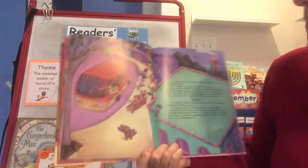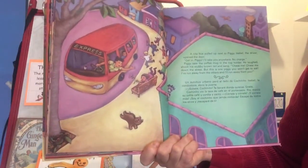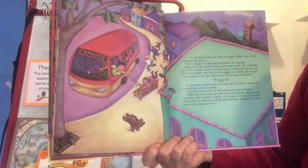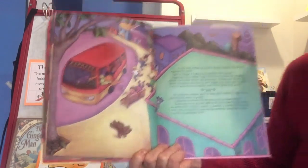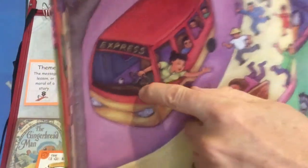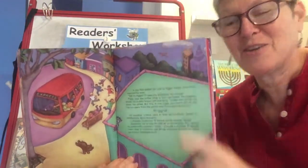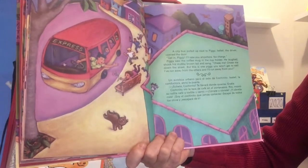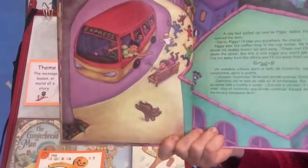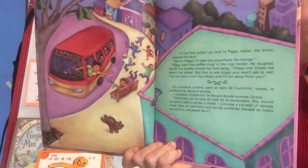He's put the flower in his mouth, shaking and dancing — he's really bragging. A city bus pulled up next to Piggy. Isabel, the driver, opened the door. 'Get in, Piggy. I'll take you anywhere — no charge.' Piggy saw the coffee mug in the cup holder. Stay away from coffee, you piggy cookie! He saw the coffee mug, shook his stubby brown tail and sang: 'Chase me, chase me down the street. But this is one piggy you won't get to eat. I've run away from the others, and I'll run away from you too.'